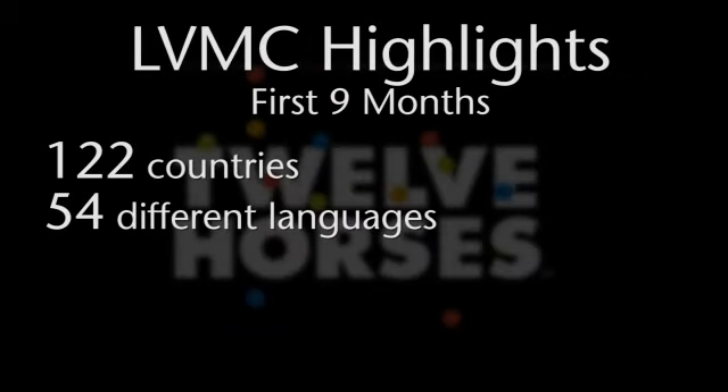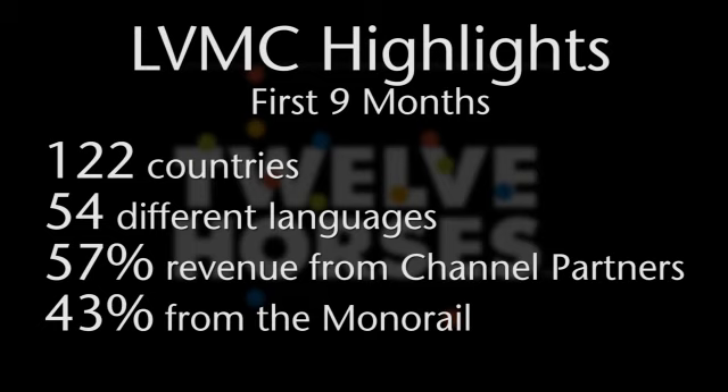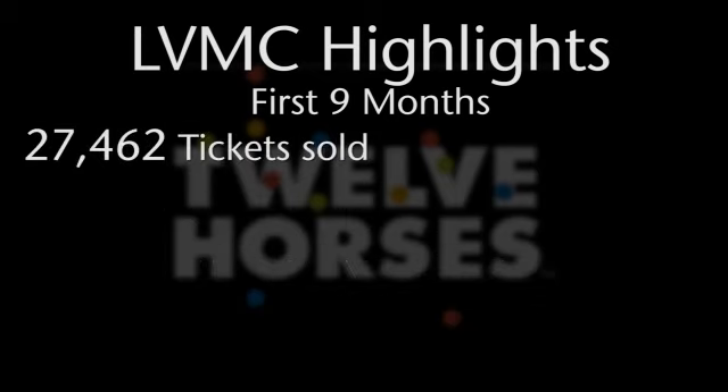In the first nine months at the Las Vegas Monorail, tickets have been sold in 122 different countries spanning 54 different languages. 57% of all platform revenue is new and coming from the channel partners, with the remainder coming directly from the Monorail. Over 27,000 tickets have been sold in the first nine months, with a 57% higher average ticket value than on-site purchases.